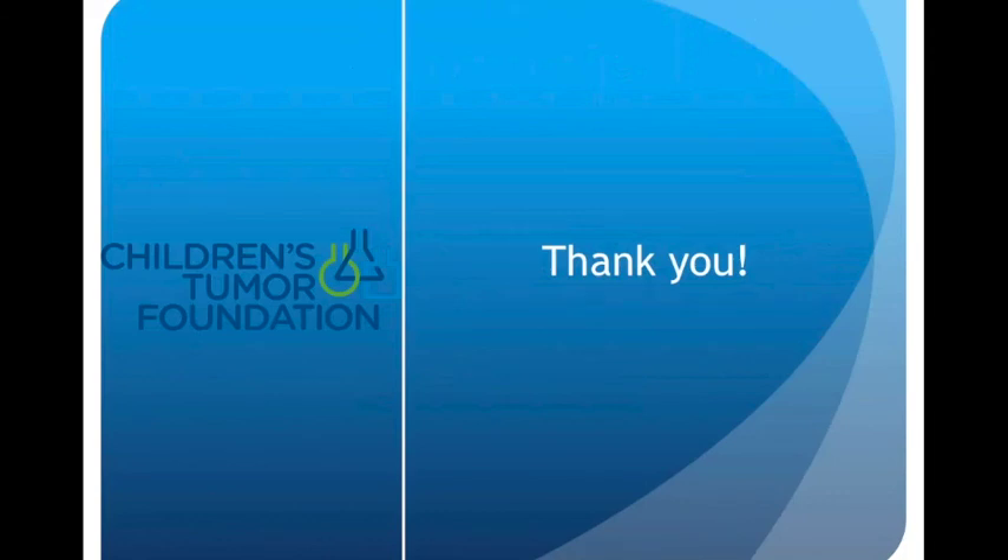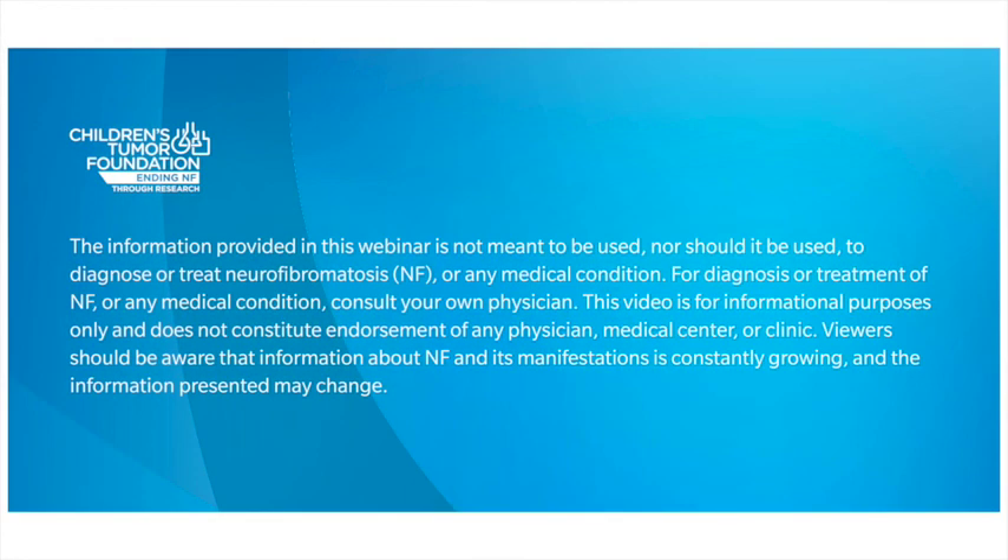Thank you so much for joining me today. Hopefully I've been able to answer some of your questions. If you have further questions, you'll see an option to submit them, and you'll receive a response from me that will be posted here for everyone to benefit from. If you want to contact me directly, you can reach me here at CTF. I'm so happy to have talked with you today, and remember — together we can end NF. We'll see you next time.